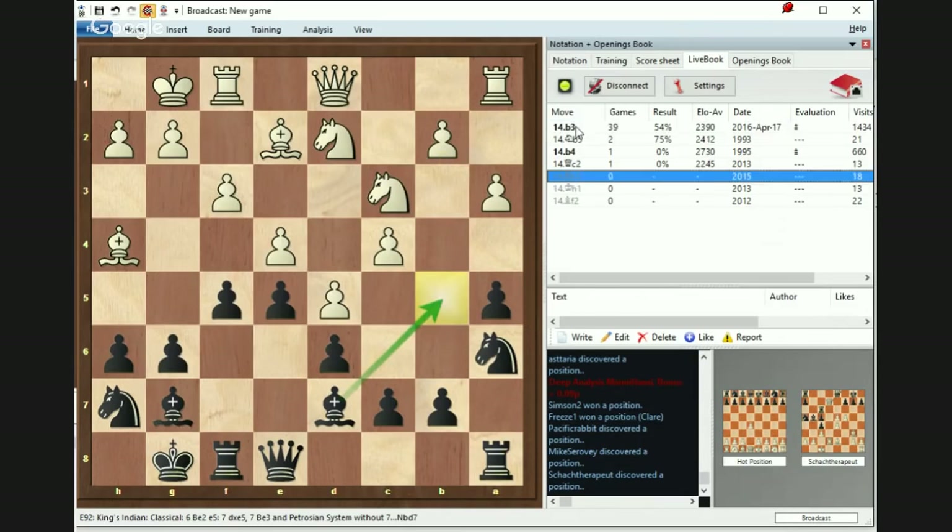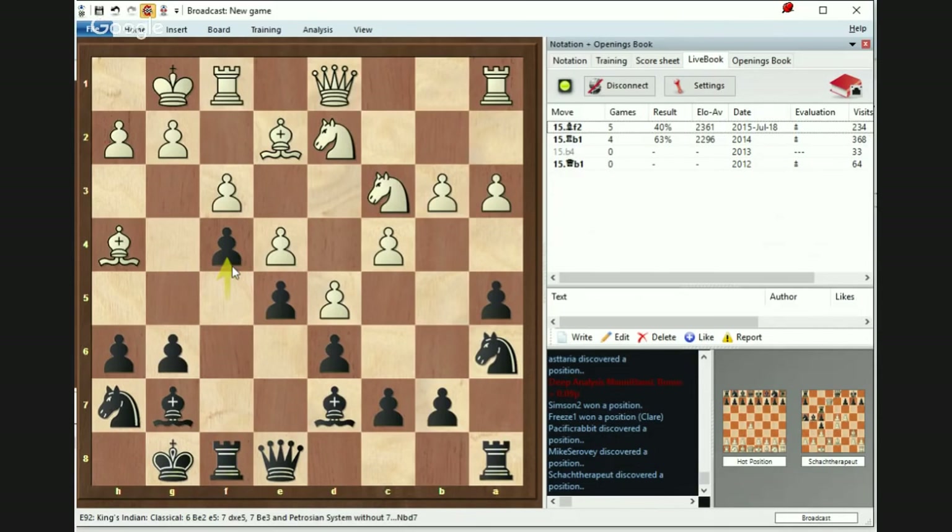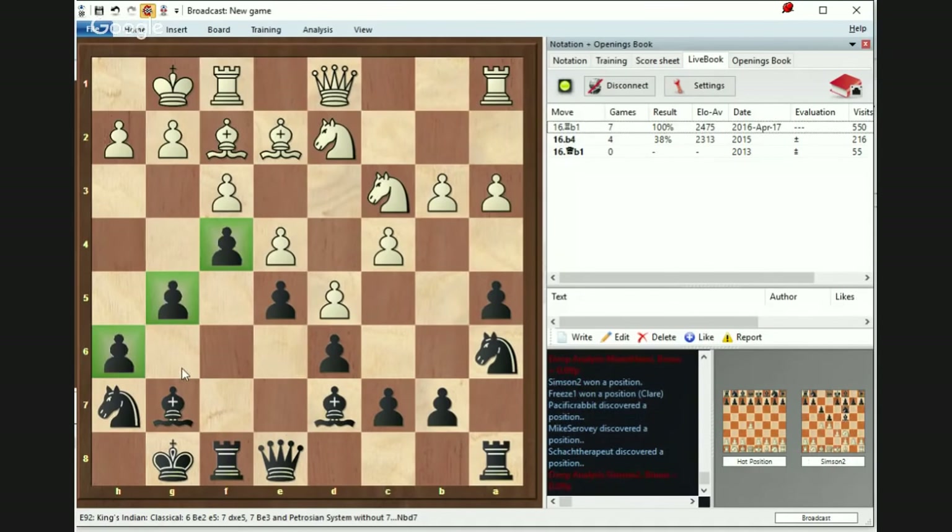It costs White more time, and then Black is able to advance f4, and then there's g5. This is the ultimate goal — Black advances on the kingside, and the plan is really the same: Qg6 followed by h5, followed by g4, followed by Ng5. With the queen, the pawns, the knight, and everything else coming together on the kingside, White is not going to have a very lovely position.